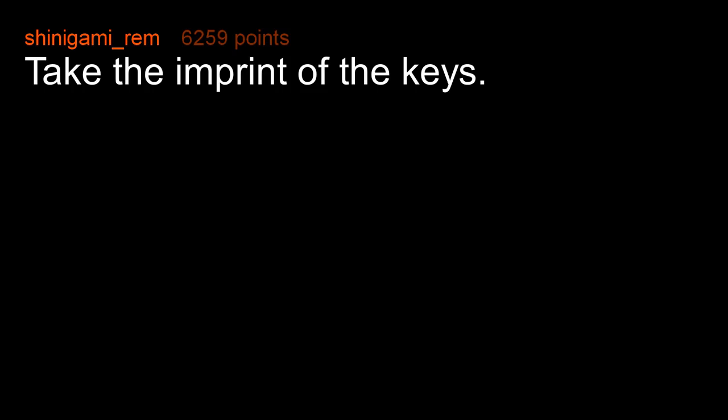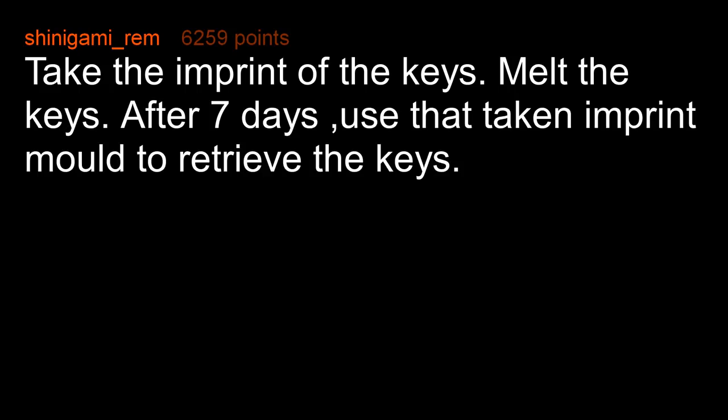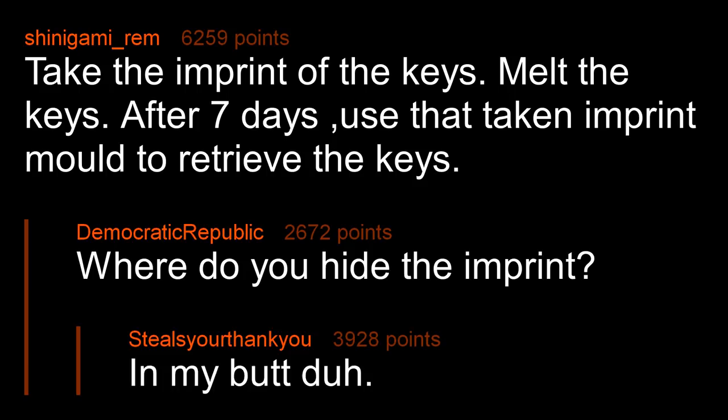Take the imprint of the keys, melt the keys. After 7 days, use that taken imprint mold to retrieve the keys. Where do you hide the imprint? In my bladder.